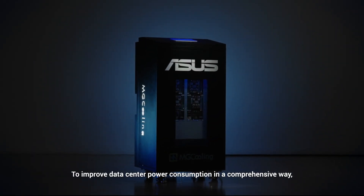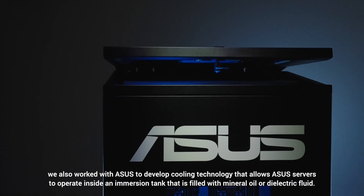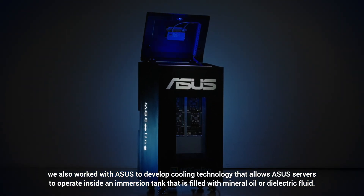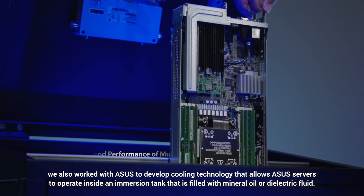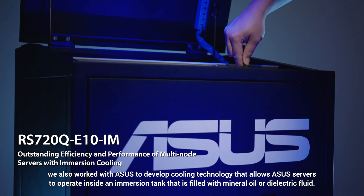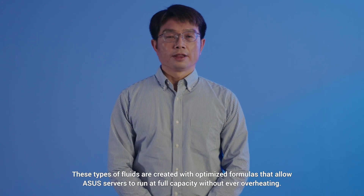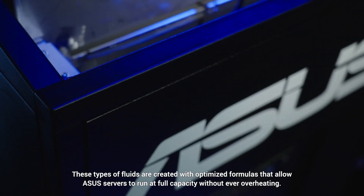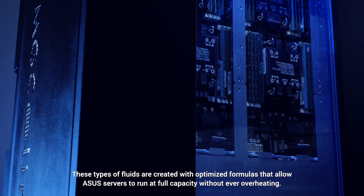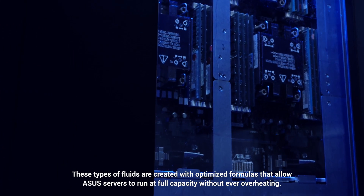To improve data center power consumption in a comprehensive way, we worked with ASUS to develop cooling technology that allows ASUS servers to operate inside an immersion tank filled with mineral oil or dielectric fluid. These fluids are created with optimized formulas that allow ASUS servers to run at full capacity without overheating.